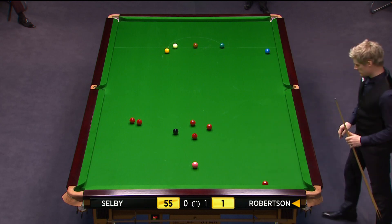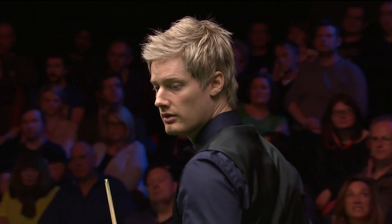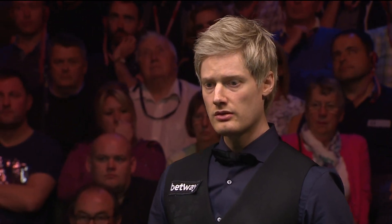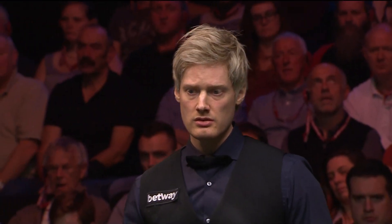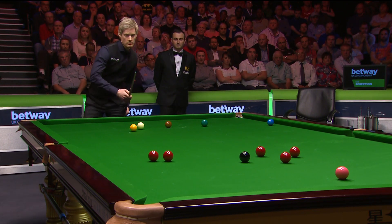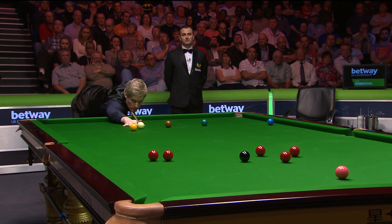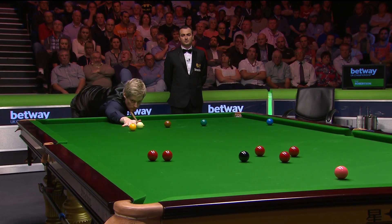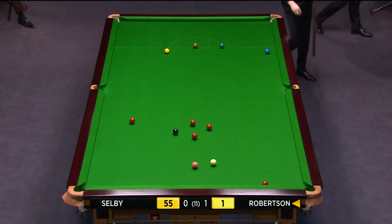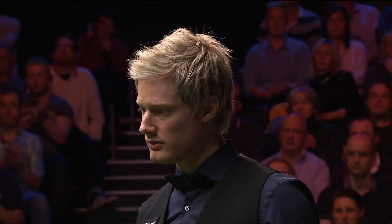The two reds on the left side of the table — I'm sure he can get through to the right-hand one. He's looking at one to the right corner, now back looking at the one to the left corner. He's got to get this. Brilliant. Absolutely terrific shot.